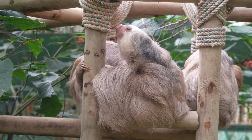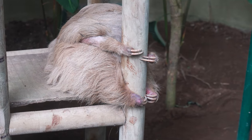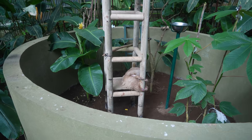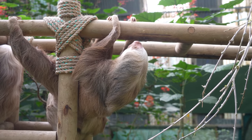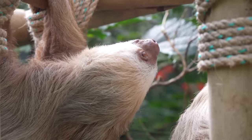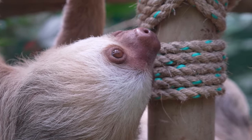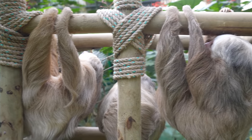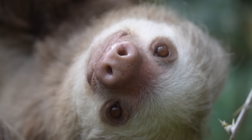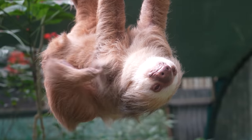Sadly, this sloth had an accident with an electricity cable in town — that's why its foot is swollen. So they've put it in this more protective area to recover. Where are you going, buddy?